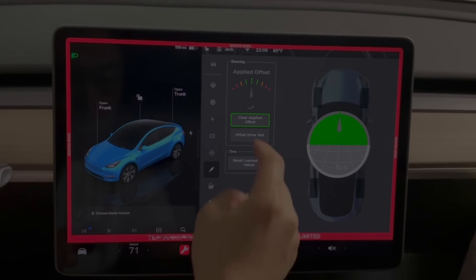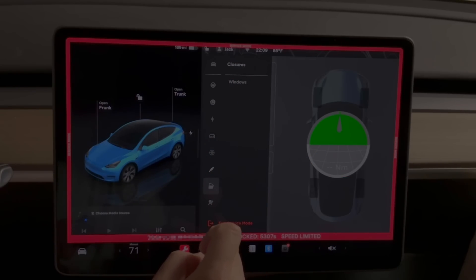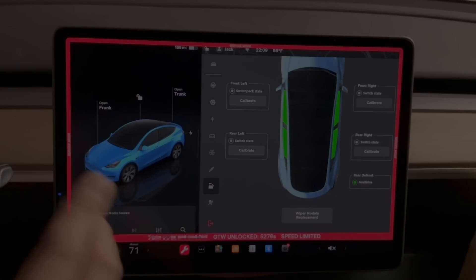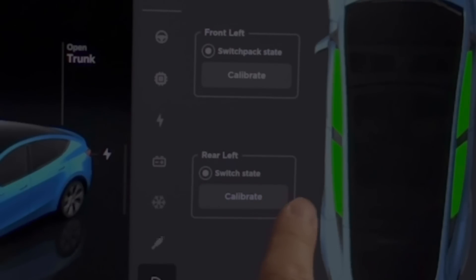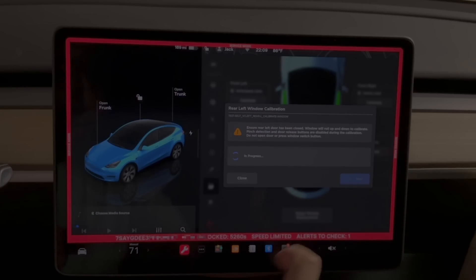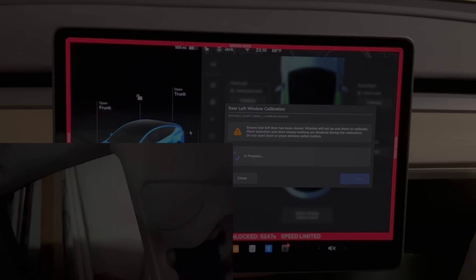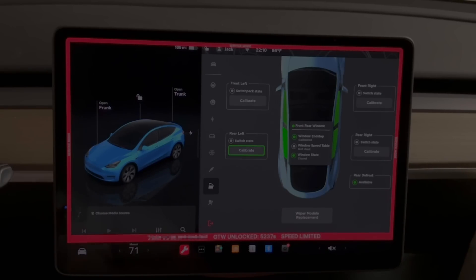Another useful feature in service mode is window calibration. Go to Closure, then tap Window, and you can see all four windows with a Calibrate button for each. One time my driver's side window couldn't roll all the way up, and a quick calibration from service mode actually fixed the issue. Here I'll tap Calibrate — it starts calibrating the window by rolling it up and down, sensing the window frame. The routine shows 'Passed' and you've successfully calibrated your window.